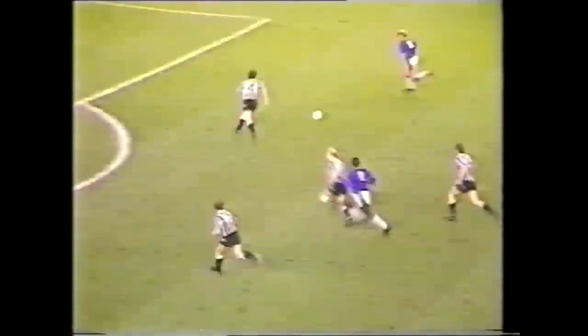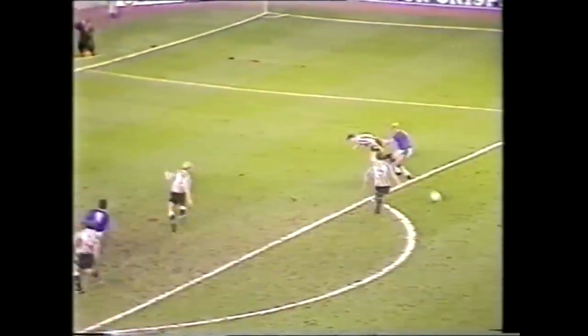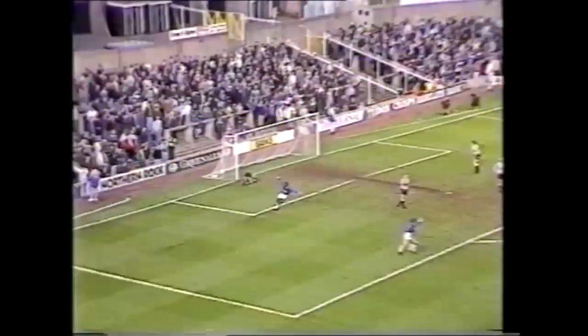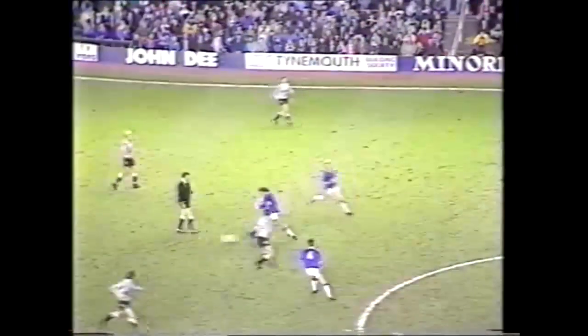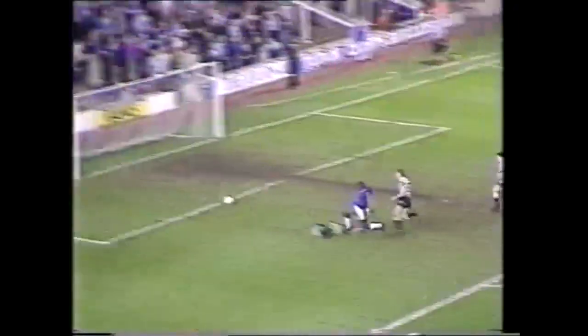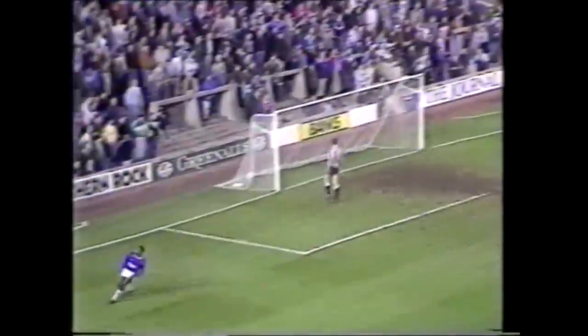But the defensive nightmares wouldn't go away. Aitken's tackle, the ball runs loose, and the impressive Gary McAllister hits it first time, helped on by Kevin Campbell. Worse was to come as Liam O'Brien gives the ball away to McAllister. It's through for Campbell — a first-class goal. Leicester now well on top at 4-2.